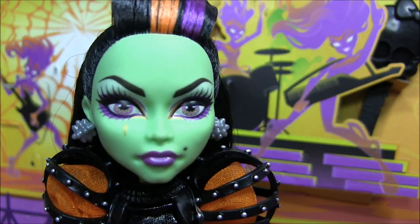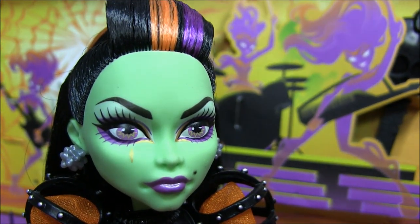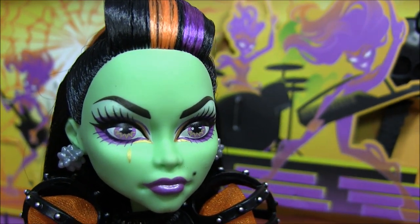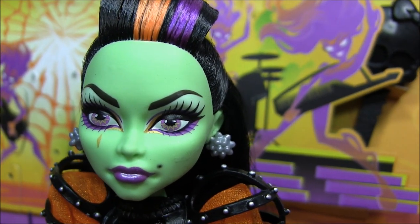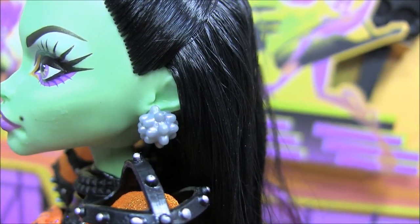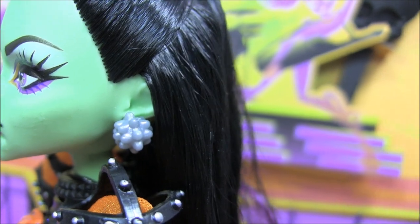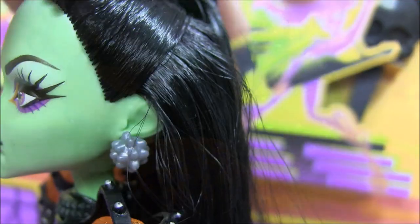On to her makeup: she has very angry eyebrows and long lashes. She's also got these amazing purple eyes with a purpley and goldish-orange eyeshadow, some purple lips, and of course a beauty mark. She has these crazy-looking silver earrings that I absolutely love. And she does have pointed ears since she is a witch — I love that.